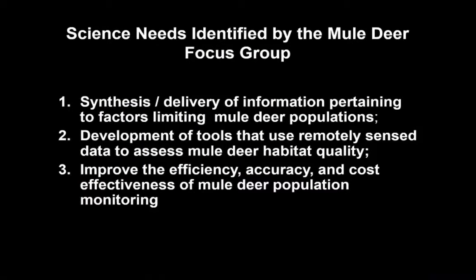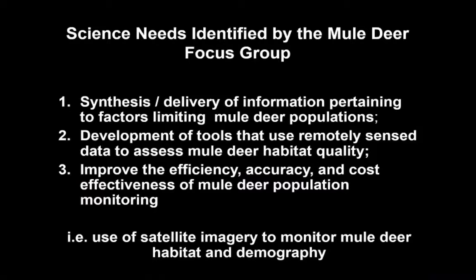The main thing to take note of up front is the science needs identified by the Mule Deer Working Group within the SR-LCC, and these are threefold: delivery of information related to the limiting factors for mule deer in the West, the development of tools that use remotely sensed data to assess habitat quality, and improving the efficiency, accuracy, and cost effectiveness of current monitoring programs. These all have in common the use of satellite imagery to monitor mule deer habitat and demography.